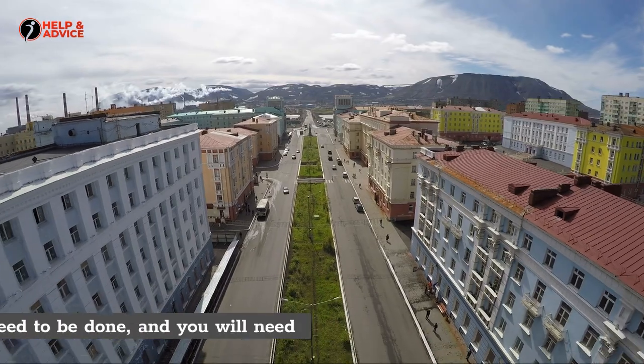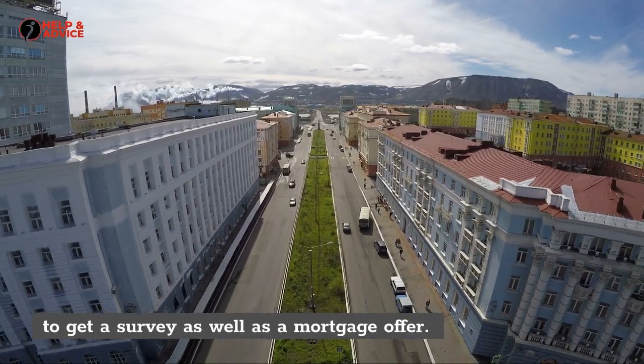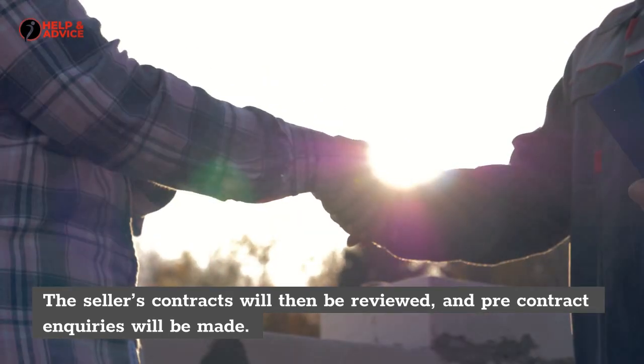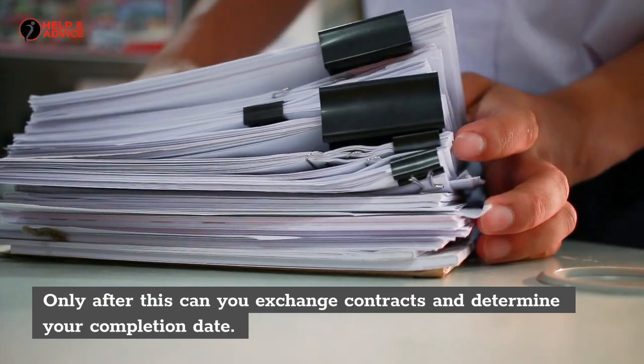Conveyancing will start after acceptance of your offer. After this, searches will need to be done, and you will need to get a survey as well as a mortgage offer. The seller's contracts will then be reviewed, and pre-contract inquiries will be made. Only after this can you exchange contracts and determine your completion date.